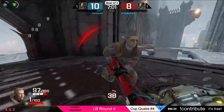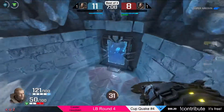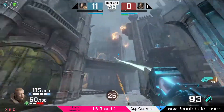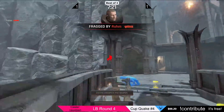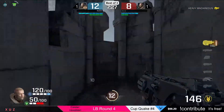We have 10 to 8 now and 3 minutes left — now 11 to 8. There is still time for Zeus to make a comeback happen. Defending the bridge. The nails are not connecting at all but Rom's rockets are. 12 to 8 — another frag for Rom.